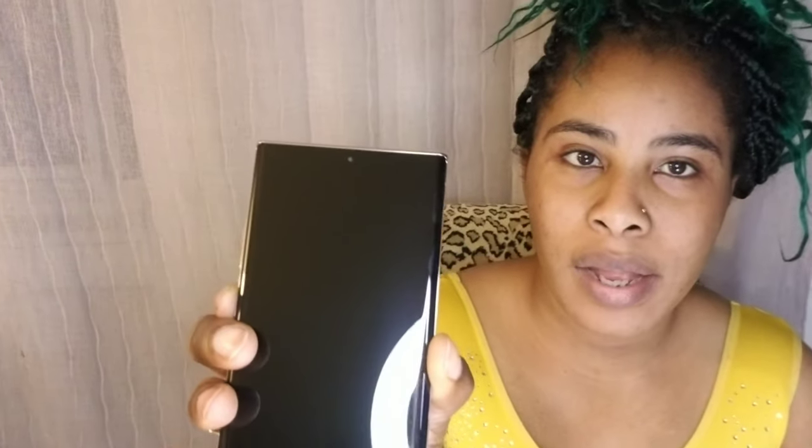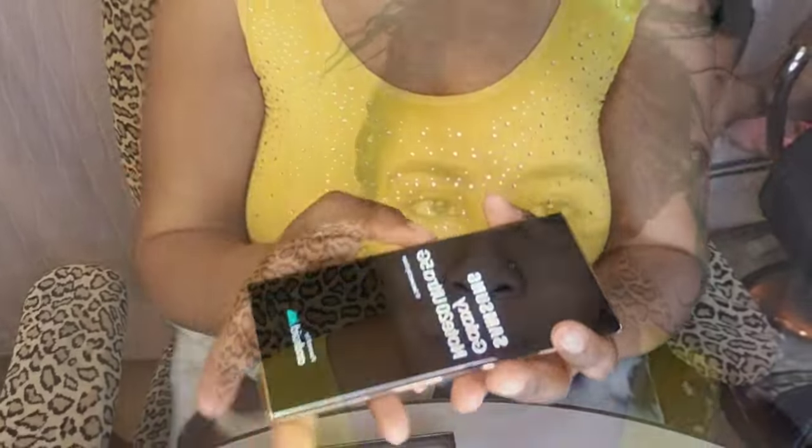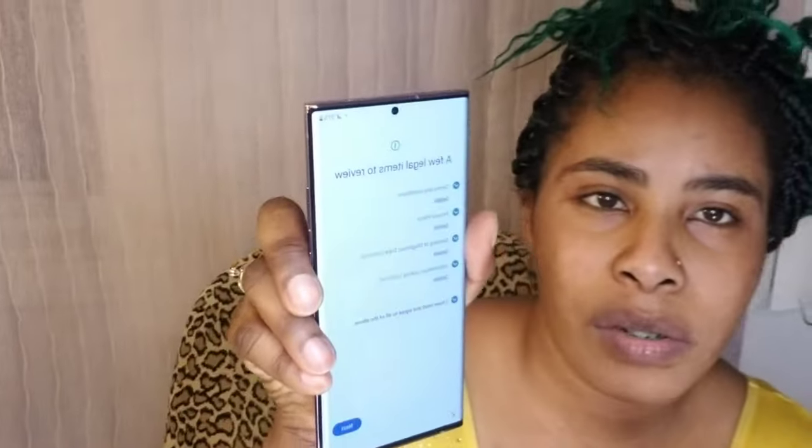Now I'm about to turn the phone on. Let's turn it on. I've read through the setup process and connected to Wi-Fi.